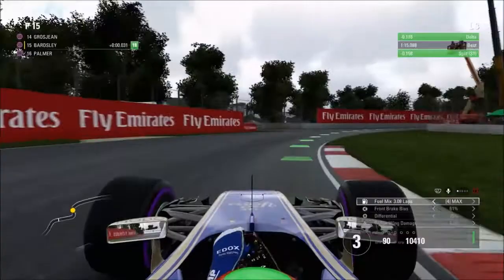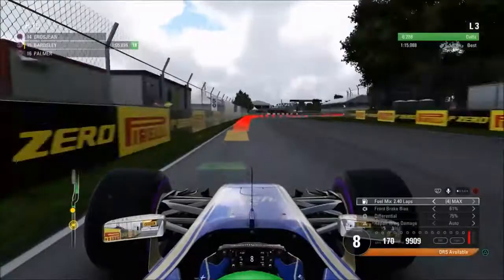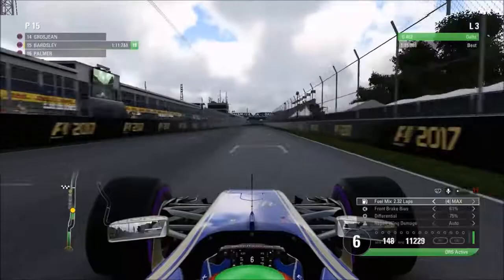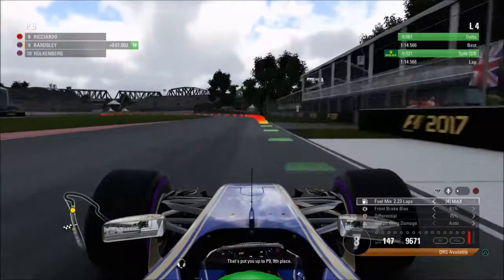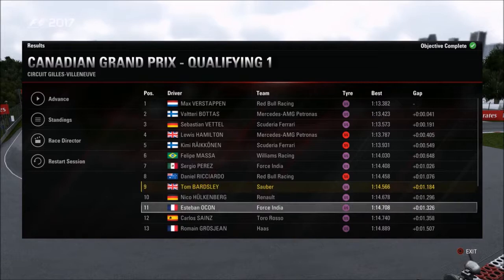We're up in the first sector going through the complex at the end of sector one. Coming towards the end of the lap, we need to nail the last chicane and make sure we don't go into the Wall of Champions. We nail it absolutely perfectly, gaining time as we head up towards the line — moving up from 15th into 9th place, a position we hold for the rest of Q1. That means we've advanced into Q2 for the first time since the Russian Grand Prix, which is absolutely fantastic.